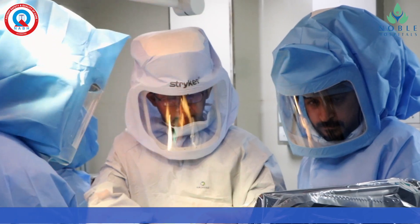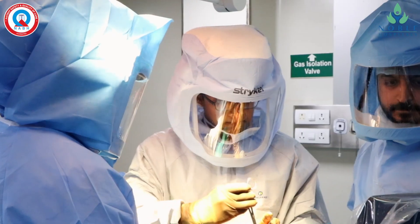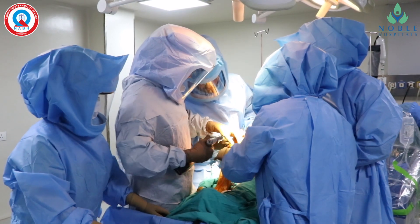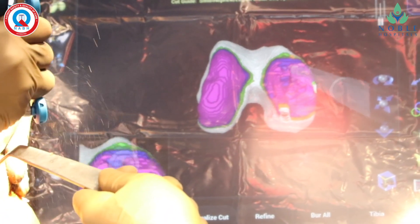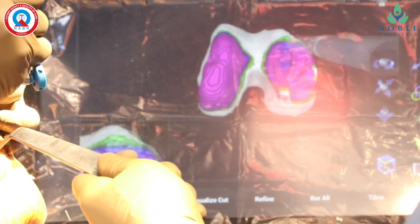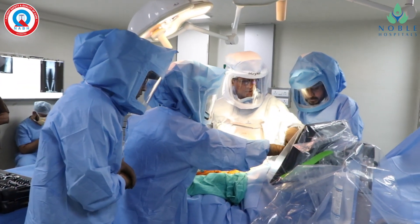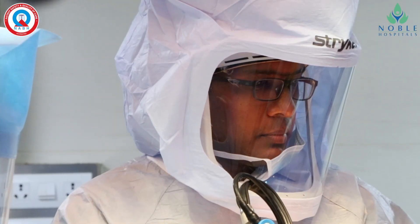As per the planning given by the robot, I will remove the required bone, and the robotic arm will control my movements. It will not allow me to do any deviation from the planning. As you see on screen, the pink portion of the bone will be removed, but once that color changes to white, the robotic arm will stop cutting the bone. One millimeter or one degree deviation or human errors will not happen.